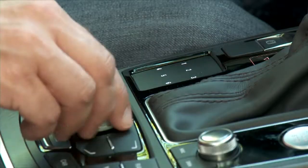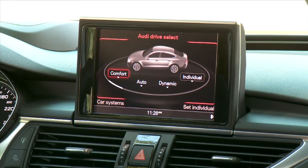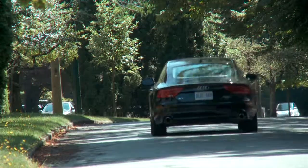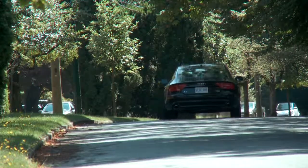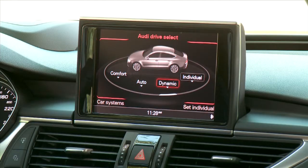Audi also has an optional system called Drive Select — literally, you can select the kind of drive that you want. You can drill into the car settings for comfort, an automatic setting that changes depending on road conditions, and also dynamic. What I like is individual: you might want the steering to be heavier, the throttle lighter, and the suspension softer, or any combination of those. The only problem is when you get the steering into the dynamic or stiffer setting it can feel a little artificial, almost like it's too heavy on purpose, but it is a cool system and worth the extra money.